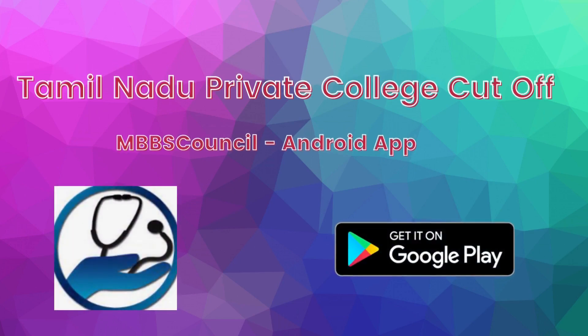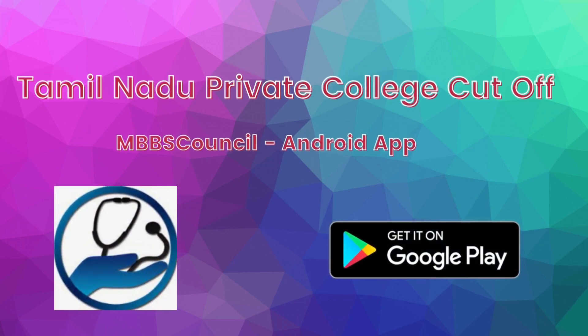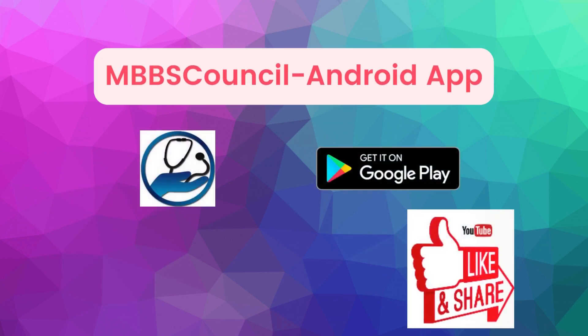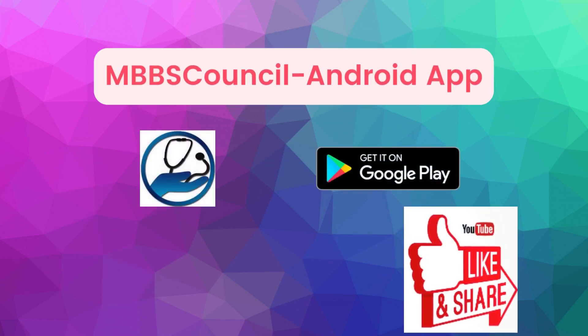Welcome back to MBBS Council. In this video, we are going to see the last year's MBBS government seats in private college cut-off for scheduled caste in Tamil Nadu state private colleges. If you are looking for MBBS or PG admission, subscribe to our channel to get counselling updates.